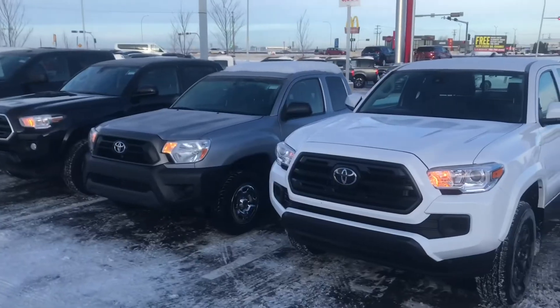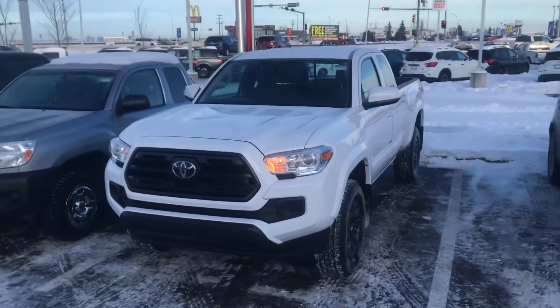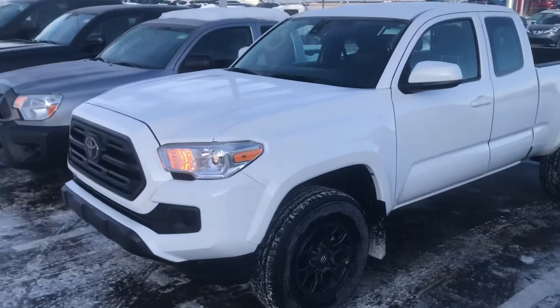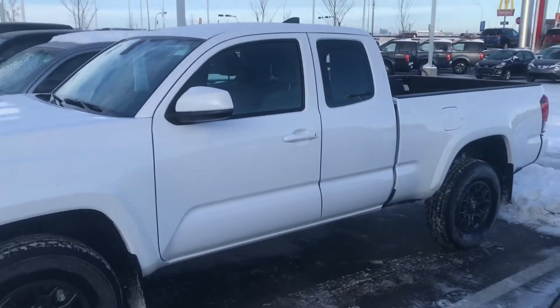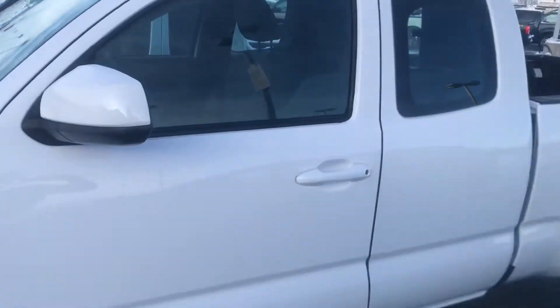In the meantime, I'm going to head outside and show you this Tacoma in a short video, as well as two other Tacomas that I have, so stay tuned. I've got three options for you. This first one is the 2018 with 16,000 kilometers. It has the 2.7 liter four cylinder — it's in amazing shape. This one is rear wheel drive, not four by four, but it does have power windows, power locks, and Bluetooth.